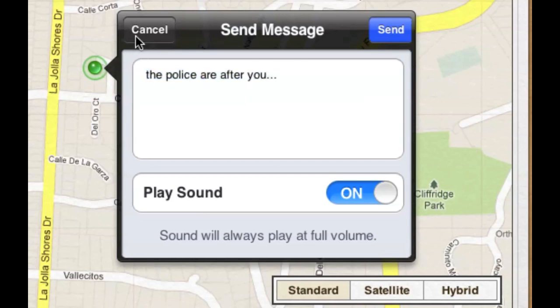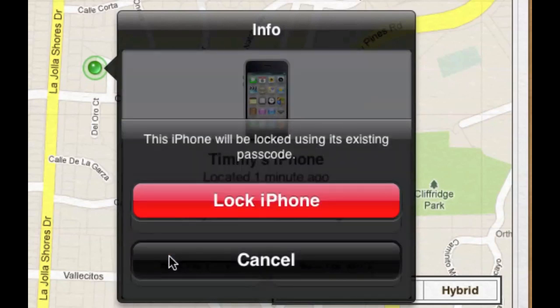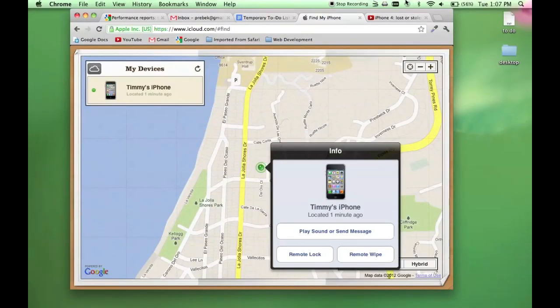It also allows you to lock your phone remotely to protect your data, or you can wipe all the data from the phone if you'd like. If your phone wasn't stolen, you should probably just send a message with info on how to get in touch with you. It's up to you. Thanks for watching.